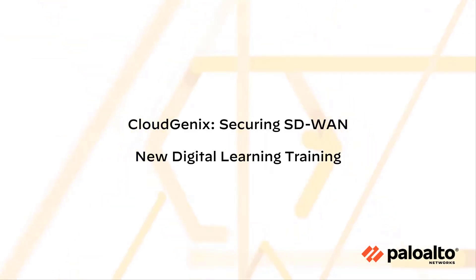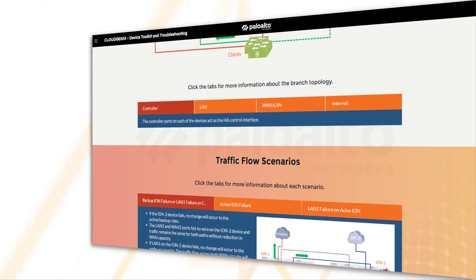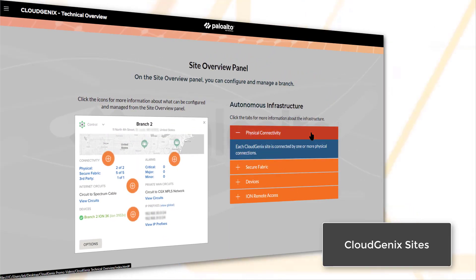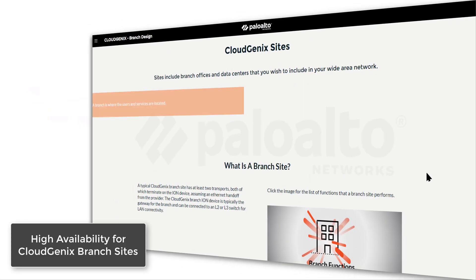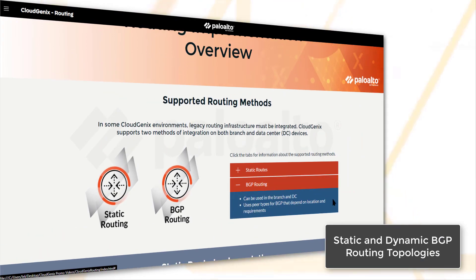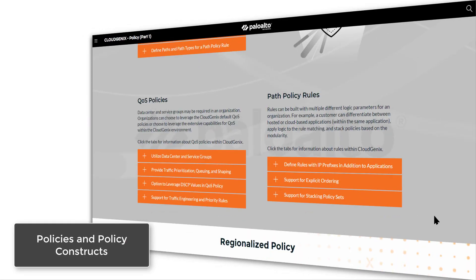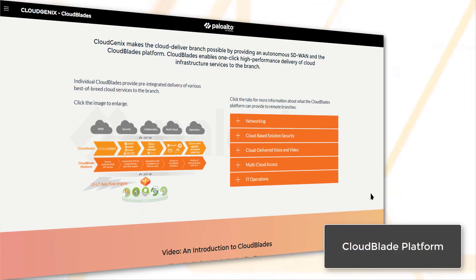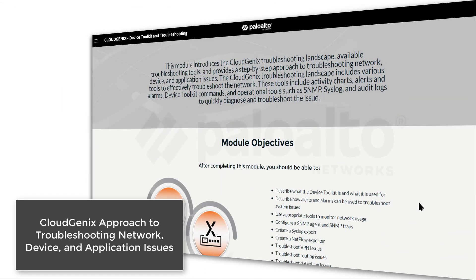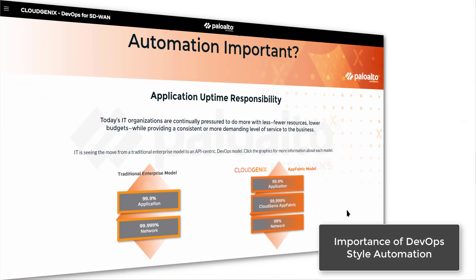Welcome to the CloudGenX Securing SD-WAN training. This training provides an in-depth technical overview of the CloudGenX SD-WAN infrastructure and provides information about CloudGenX sites and high availability for CloudGenX branch sites, static and dynamic BGP routing topologies, policies and policy constructs, the CloudBlade platform, the CloudGenX approach to troubleshooting network, device and application issues, and the importance of DevOps-style automation.